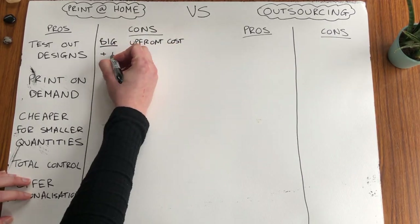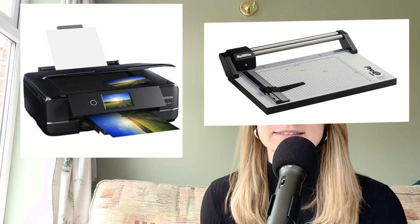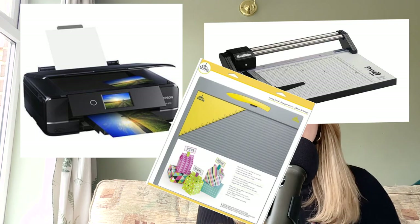Onto the cons of printing at home because there definitely are some. The biggest con is there is a big upfront cost and maintenance costs. So you have to buy a printer obviously, also a decent guillotine, a scoring board. I'll leave links to everything I use in the description below so you can check them out.